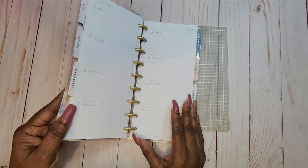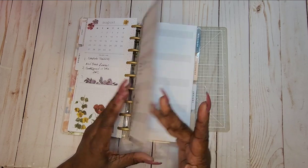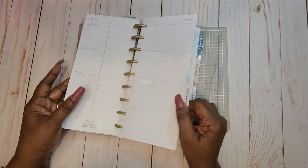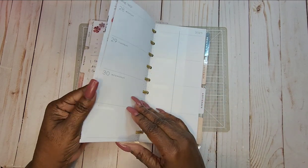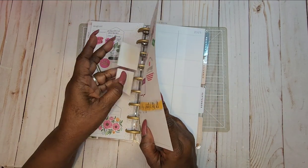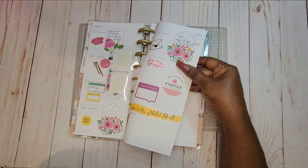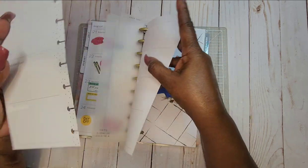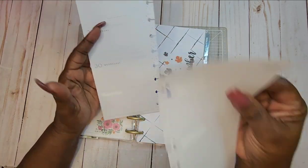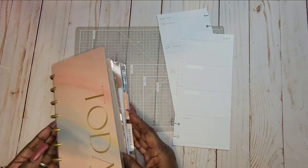Some people call it a half letter. This works for me. This is the last of August — our last few days. August ends on Friday. This was last week's spread, so let's get started. This is going to be a short video, always a short video for this because it's just about working.